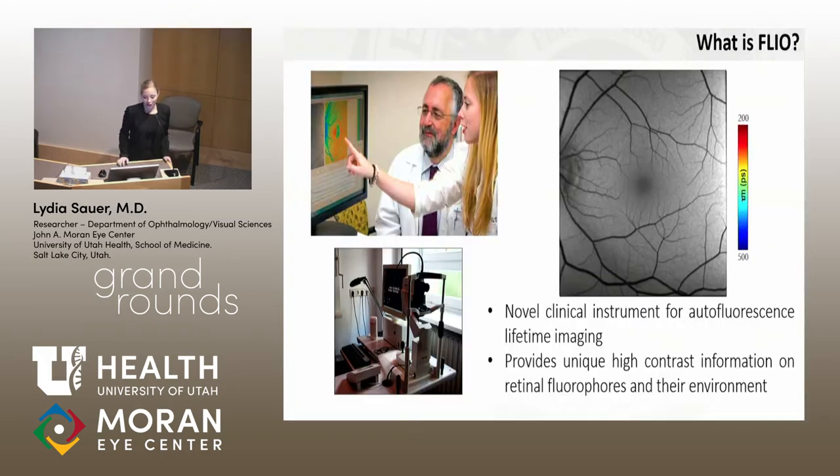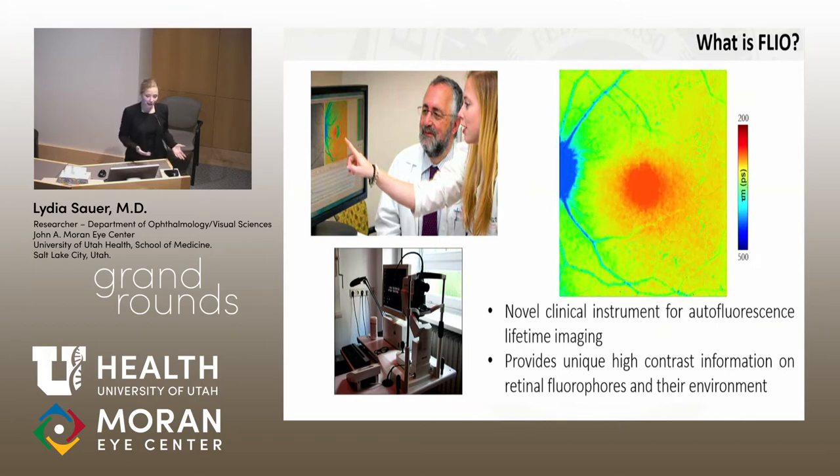FLIO is a novel imaging technology that was developed in Jena and then produced by Heidelberg Engineering. The devices look very similar to the regular Spectralis OCT, but there's a lot more going on inside. It provides us a very high contrast picture of the back of the eye, and we can really delineate different information about fluorophores within their environment.